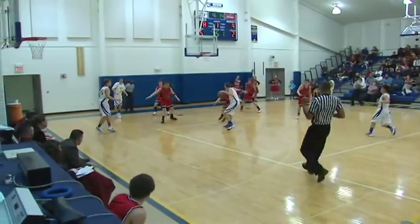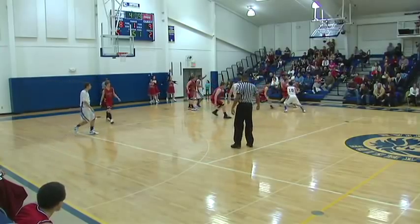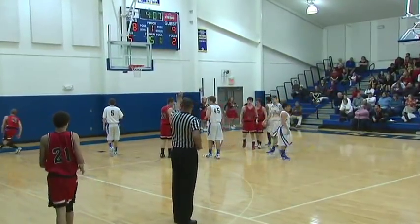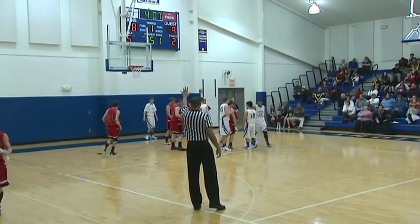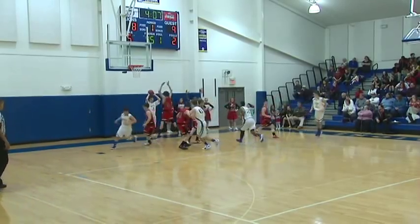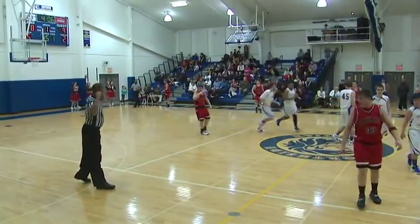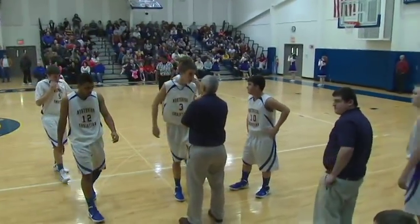Coach Leland urging his team to push it. Luke Brinson being hunted down by an Eagles defender — into Nick. Nick off the foot of an Eagles defender, and the Lions will keep it. Eagles will take a sub: Tim Sunkel coming in for number 5 Jacob Millhorn. Greg Tuckerman takes it out of bounds but throws it to absolutely nobody — it'll be Eagles ball. Coach Leland takes a timeout and we will take a break as well.